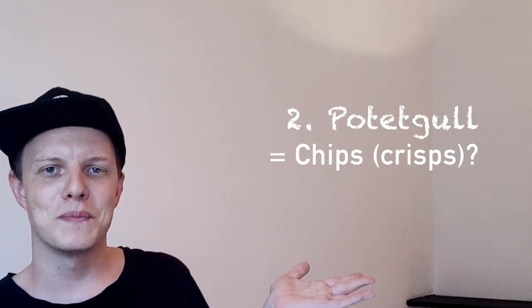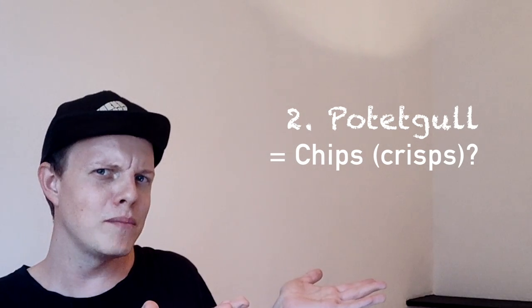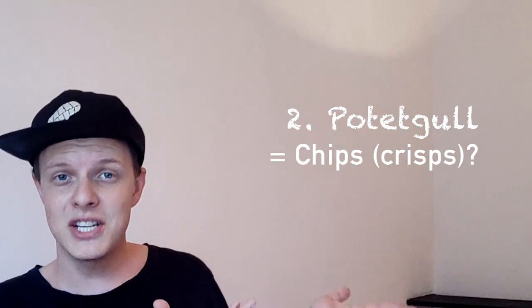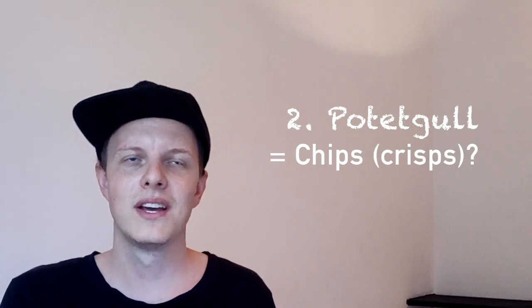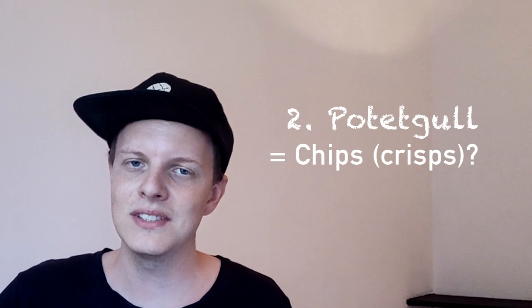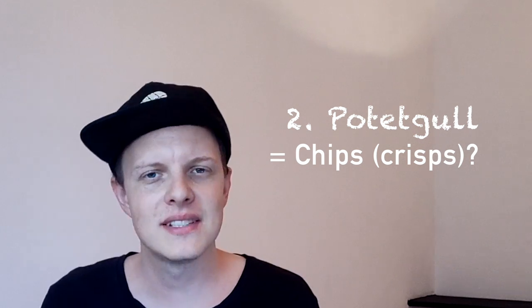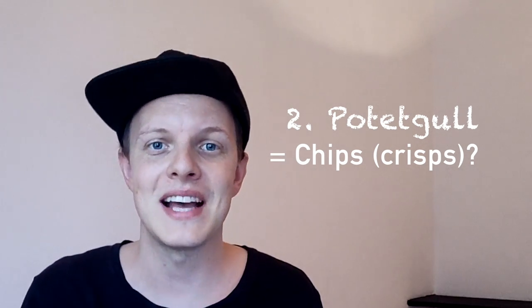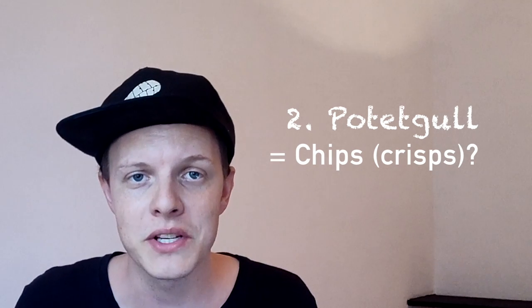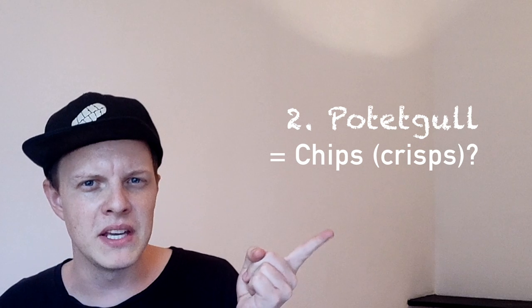Next word up — let's see if I can pronounce it. Does this mean chips? In Swedish, it literally translates into 'potato gold.' It sounds like chips, and it sounds like something I would definitely eat. This is a bit tricky because, as I said at the beginning, there are Norwegian words that sound funny to a Swede but are actually real. For that reason, I'm actually going to say that this is true — this word actually means chips.